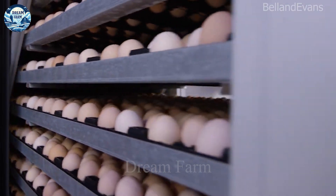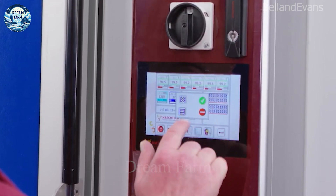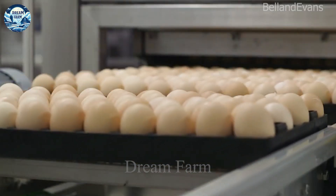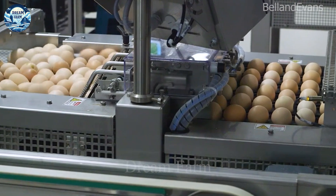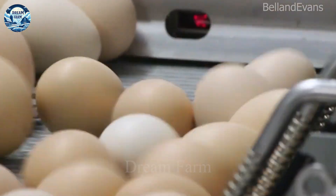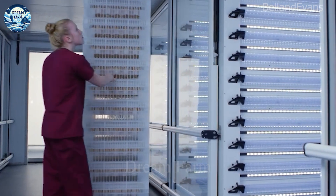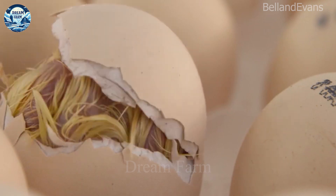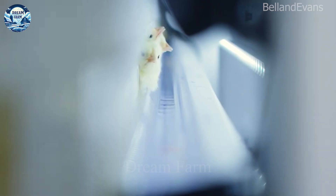Today's automated incubation systems not only help optimize productivity but also ensure incubation quality. With the ability to process up to 121,000 eggs at a time, the incubators are designed to maintain a stable temperature of approximately 37.6 degrees Celsius throughout the 21-day incubation period. The eggs are placed in incubators to simulate the natural egg rotation of the chicken, rotating every hour to ensure an ideal development environment, helping the young chickens inside develop healthy and have optimal vitality.